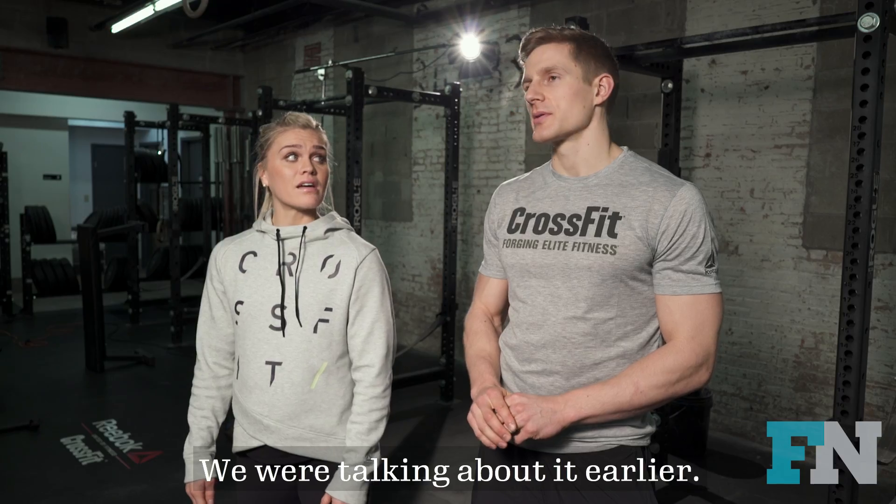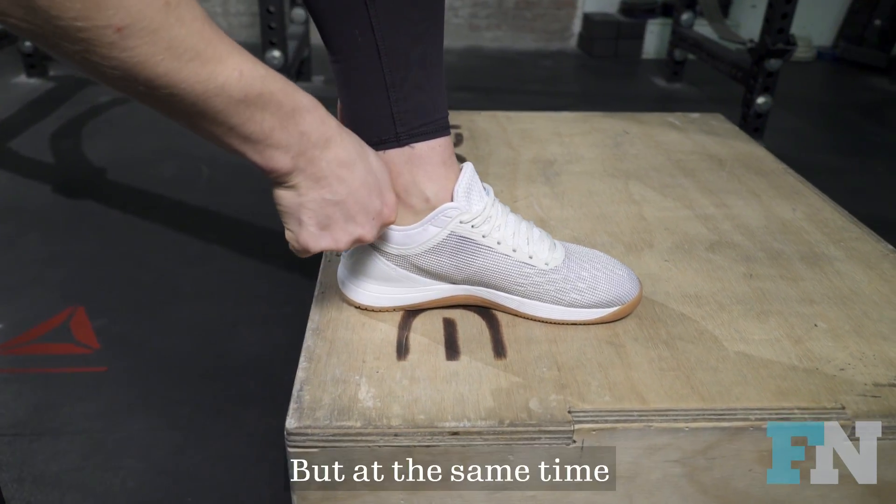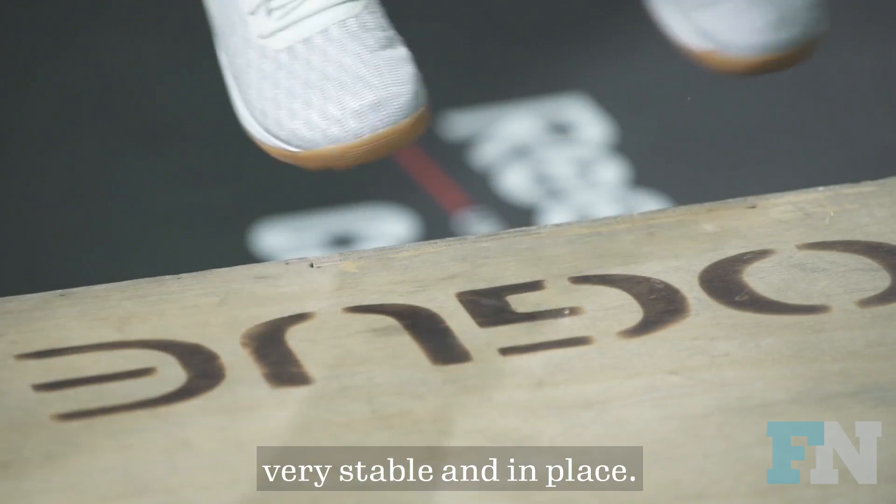We both really like it. You were talking about it earlier. It almost feels like a sock, but at the same time kept everything else very stable and in place.